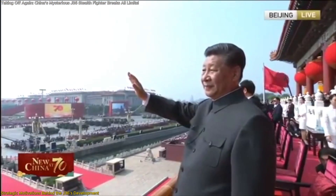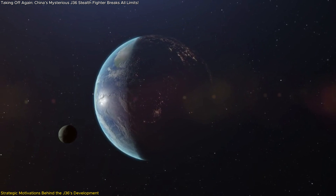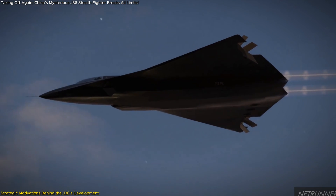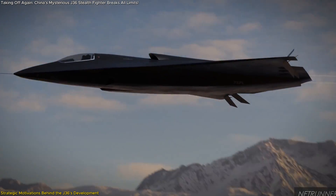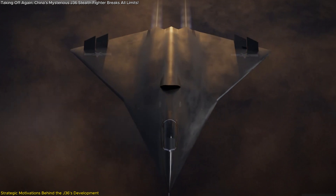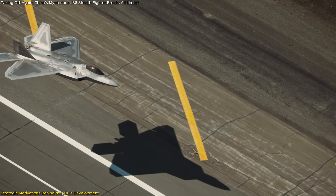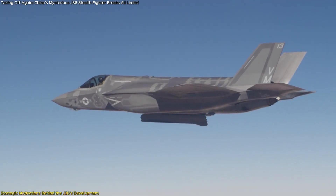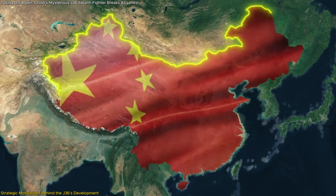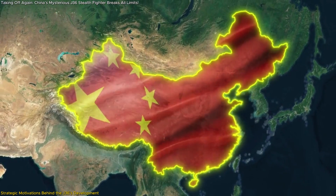China's pursuit of the J-36 is deeply rooted in its broader military modernization strategy, reflecting ambitions to enhance national security, technological prowess, and geopolitical influence. The development of the J-36 aims to secure air superiority, a critical component of modern warfare. With advanced stealth features and superior maneuverability, the J-36 is designed to outperform existing fifth-generation fighters, such as the U.S. F-22 Raptor and F-35 Lightning II.